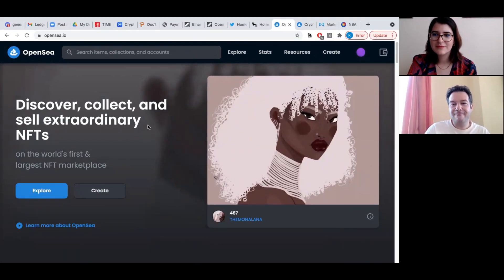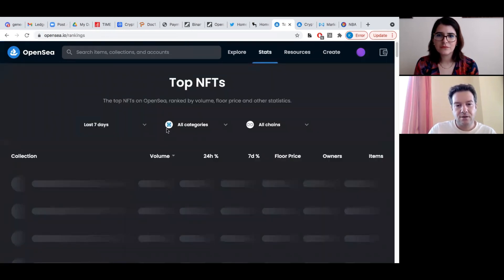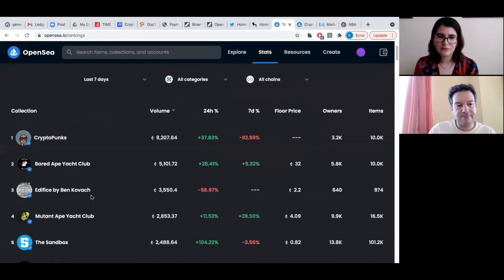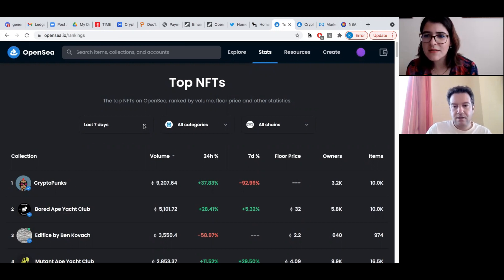So now we have the OpenSea starting page. Here you can see different things you can do. As a starter, I would actually go to just have an idea what projects are inside and what are the most valuable projects. When you go to Stats and Rankings, you're going to see the different projects. CryptoPunks is the biggest one. You can see volume — this is usually for the last 24 hours — how it changed over 24 hours, 7 days, the floor price, how many owners a project has, and how many items are in the project.